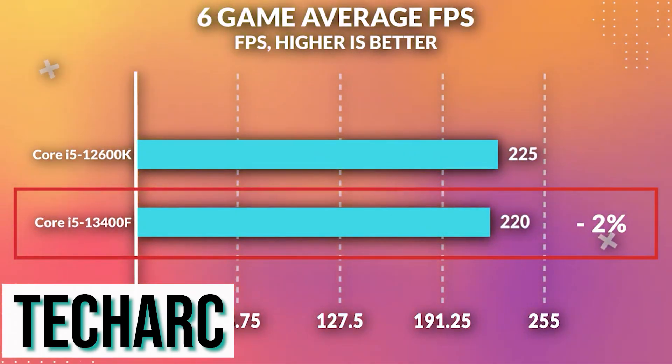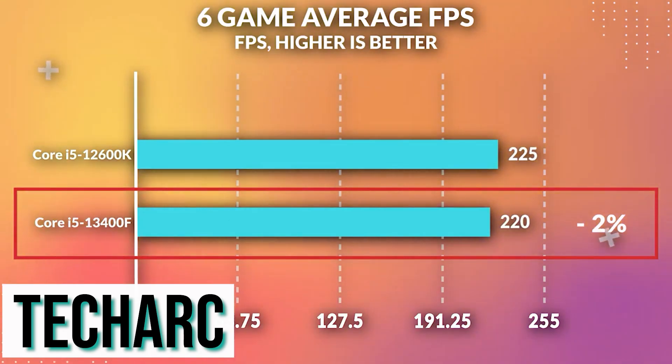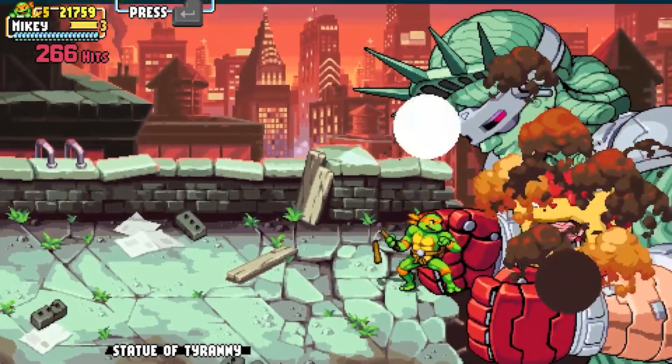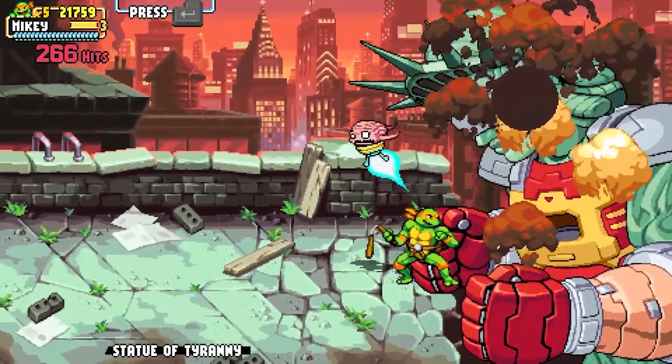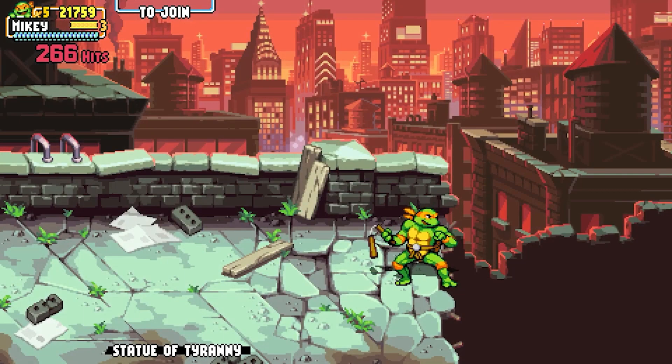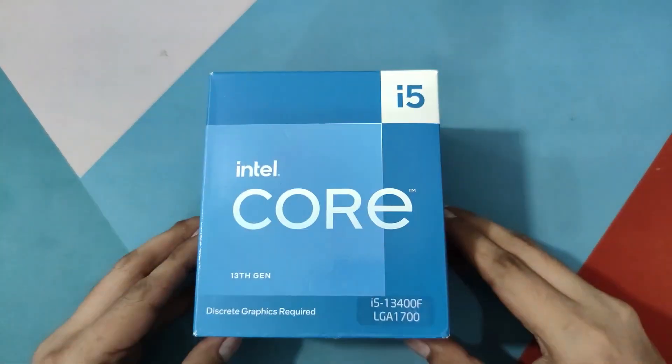It gets the job done for what it's supposed to do. It's supposed to be paired with something like an RX 6800 XT, an RTX 3080, or even a 3080 Ti — but not over that. In my opinion, this CPU is just a gap filler. It's not the CPU to pair with the higher-end GPUs.